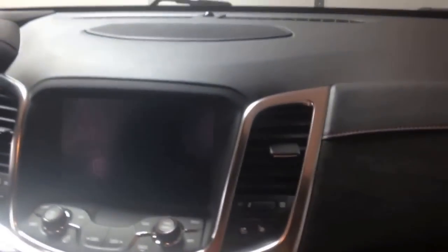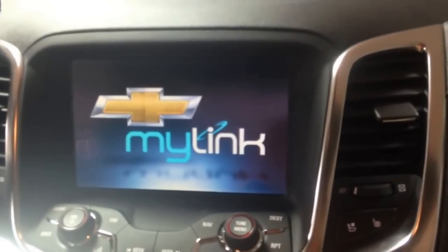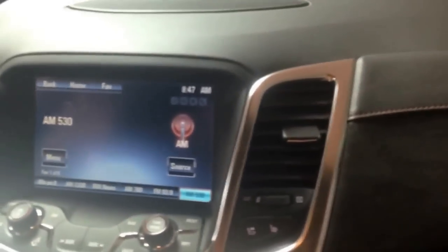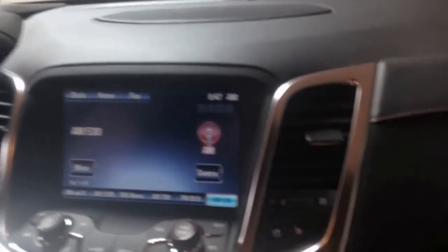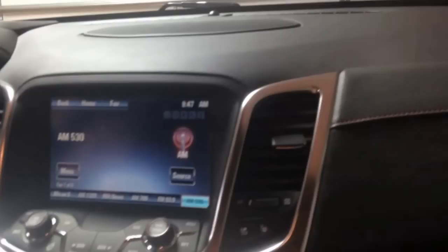This is a push button start vehicle. It's got the MyLink radio in it — that's standard. Navigation is standard. Bluetooth is standard. Forward collision and lane departure warning is standard. And check out this really cool thing: automatic parallel parking. Don't have to worry about it anymore — standard on this car.